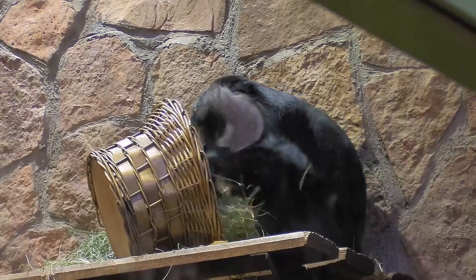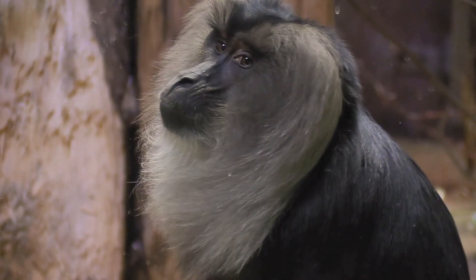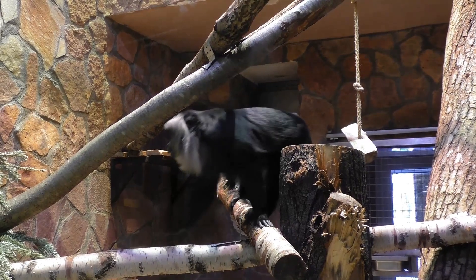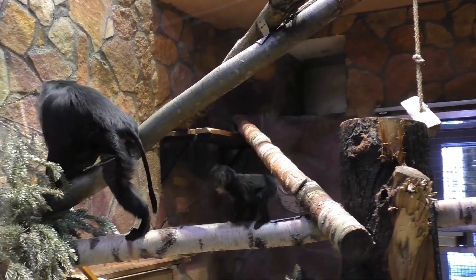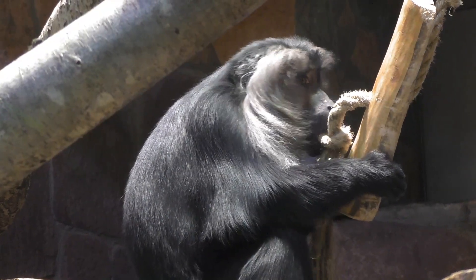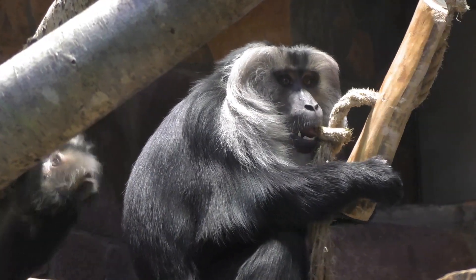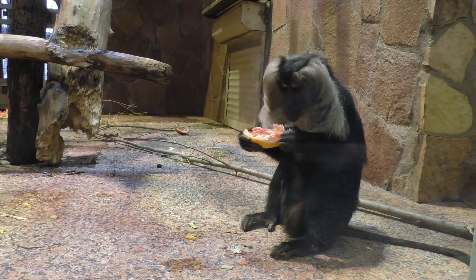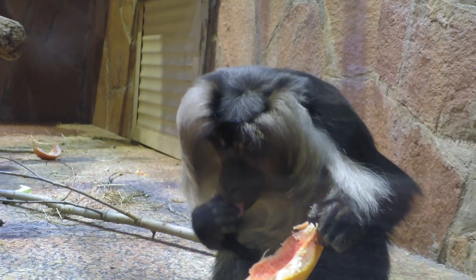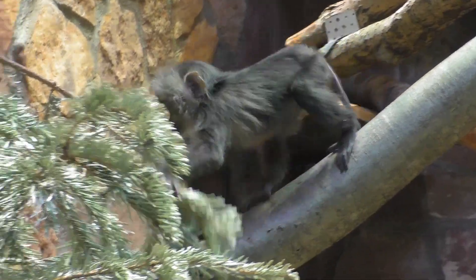Эти обезьяны из семейства мартышковых имеют две особенности, делающие их похожими на льва. Во-первых, это хвост – тонкий, длинный, с кисточкой на конце. А во-вторых, густая грива. Вандеру – небольшие животные: длина их тела без хвоста около полуметра, а хвост – 35 сантиметров в длину.